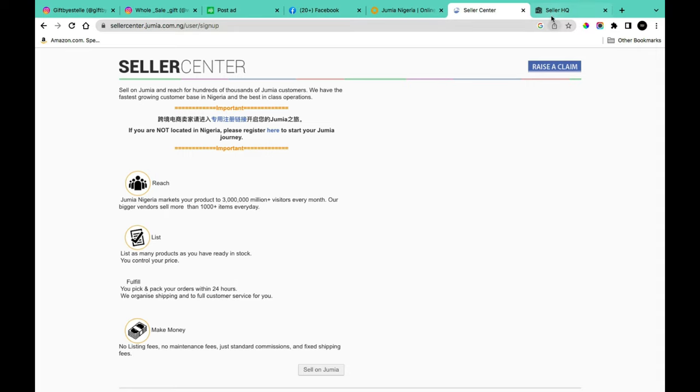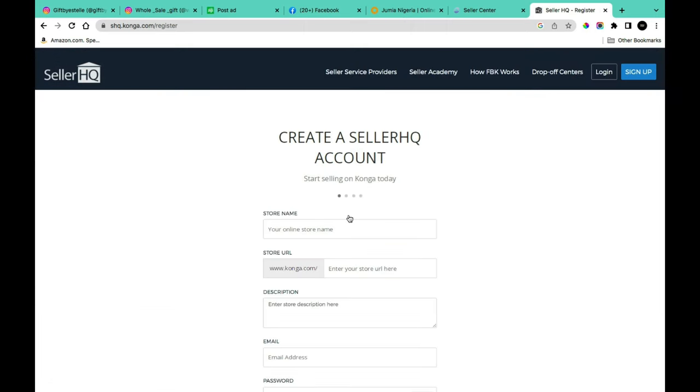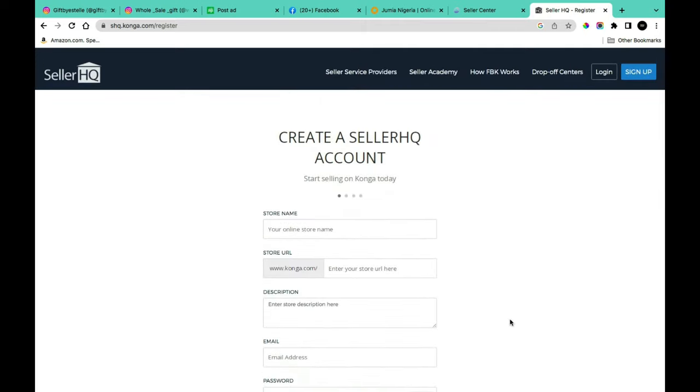The final platform mentioned is Konga — another good marketplace where you can sell any product you're importing from China to Nigeria. To register, visit the Konga website (link in description) and click 'Start Selling on Konga.' This takes you to a 'Create a Seller HQ Account' page where you fill in your business information and what you're selling.